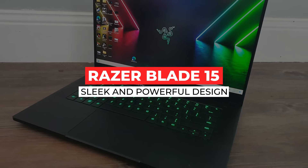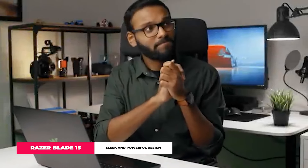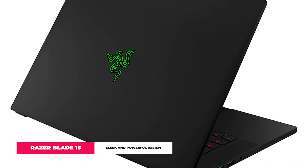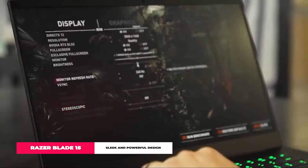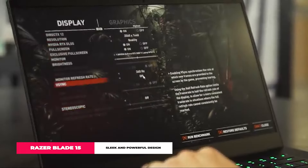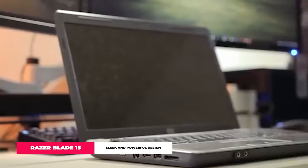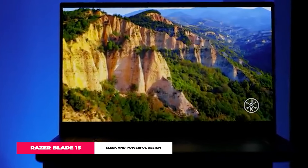Razer Blade 15. Let's dive into the Razer Blade 15, the laptop that's got everyone talking in 2024. This isn't just any gaming laptop — it's a masterpiece that nails the sweet spot between looking good and playing hard. Its sleek aluminum body is all about that high-end vibe, making it perfect whether you're gaming hard or grinding out work. The 240Hz display is like a window into another world, making every game you play or movie you watch ridiculously smooth and immersive.